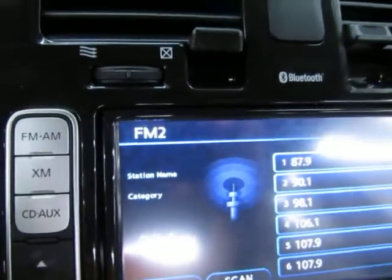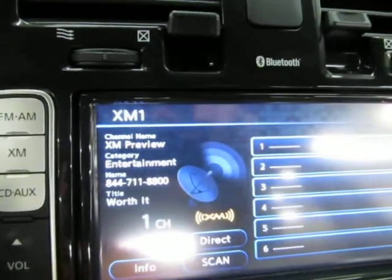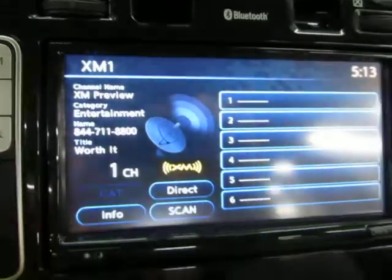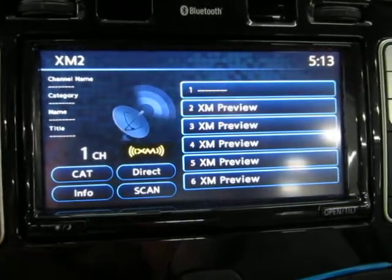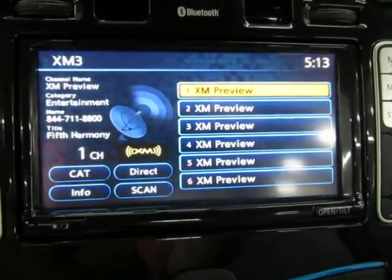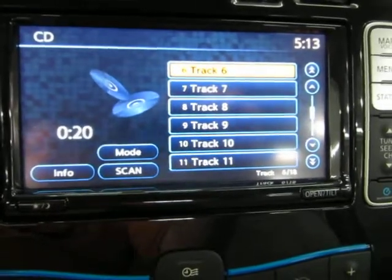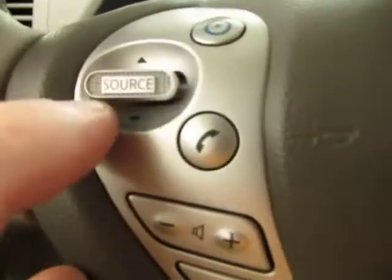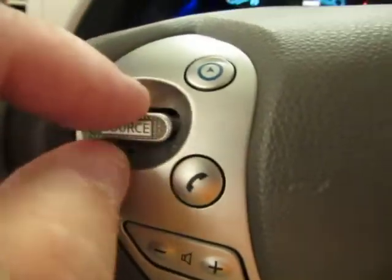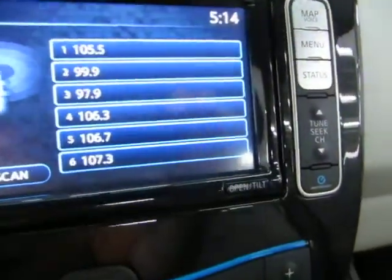Pushing that tab takes us through FM2, XM1 — yes, the vehicle does have XM capability, although right now it's on preview mode because you have to sign up for a subscription — XM2, XM3, CD player, and then back to FM1. If you tap it up or tap it down, it accesses your preset stations, which of course can be changed.